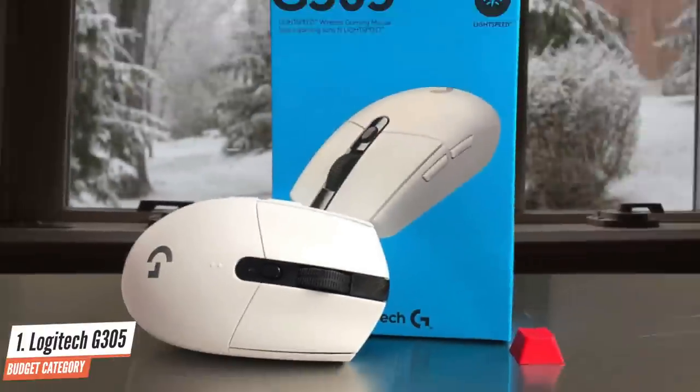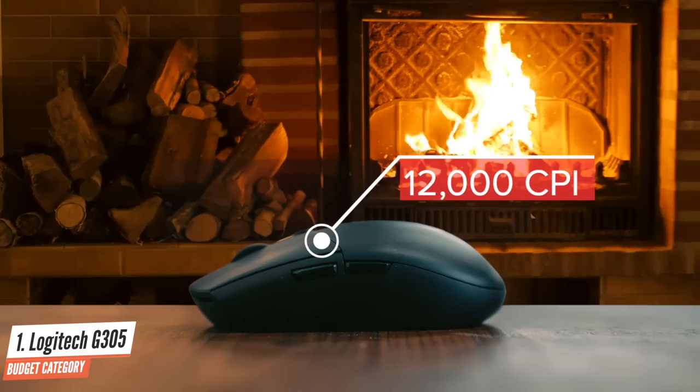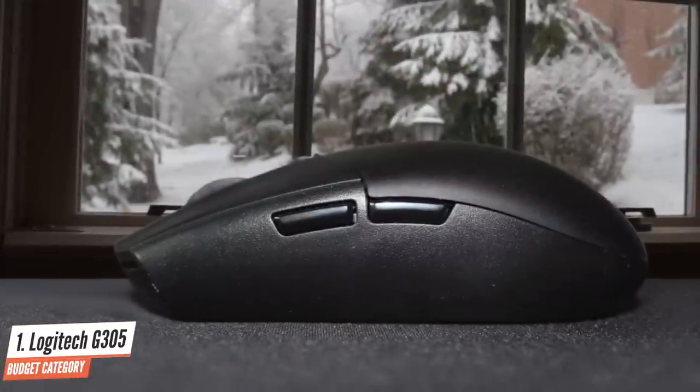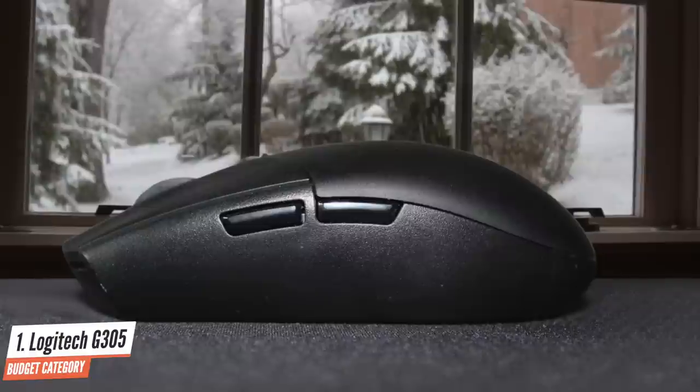Unlike the vast majority of gaming mice on the market today, this G305 Lightspeed doesn't have RGB lighting, making it less flashy. There is an LED below the scroll wheel which changes colors as you toggle through 4 CPI settings via the dedicated CPI button. The sensor is specced for a sensitivity range of up to 12,000 CPI. The Hero sensor can also hit a max velocity of over 400 IPS and handle up to 40G of acceleration. The G305 Lightspeed chassis feels sturdy and smooth with a glossy finish and matte feel.